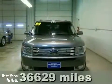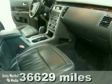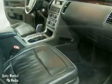Here's a certified 2009 Ford Flex SEL. This vehicle has aluminum wheels, keyless entry, and climate control.